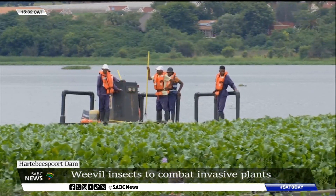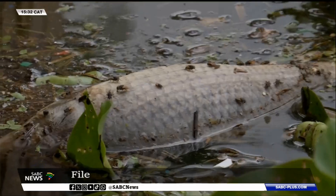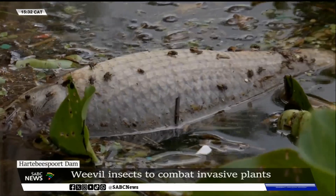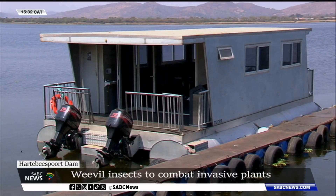The Biespoor Dam rakes in 6.6 million rand annually for the northwest province in tourism. Despite this, an invasive alien plant that has contaminated the dam over the years serves as an eyesore and a potential health hazard for the biodiversity in the water.